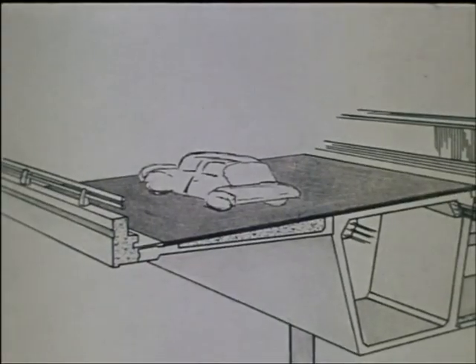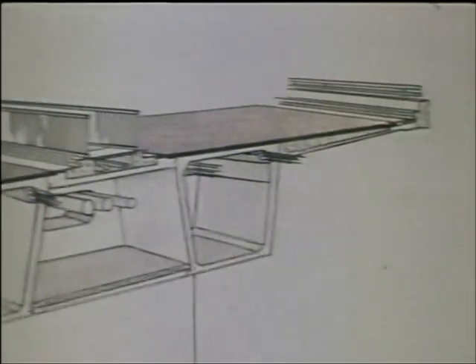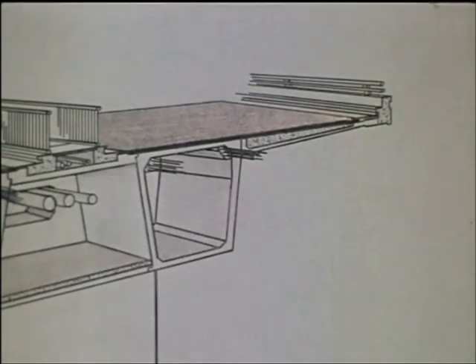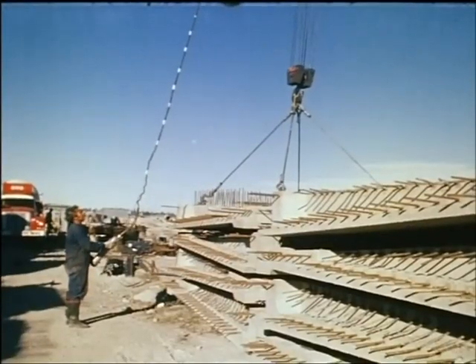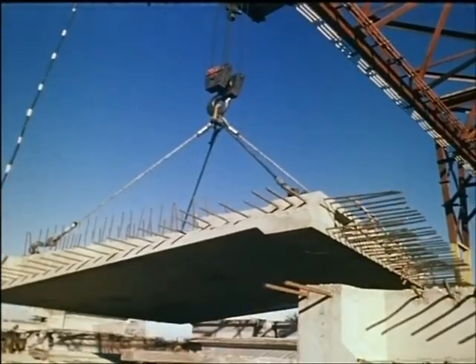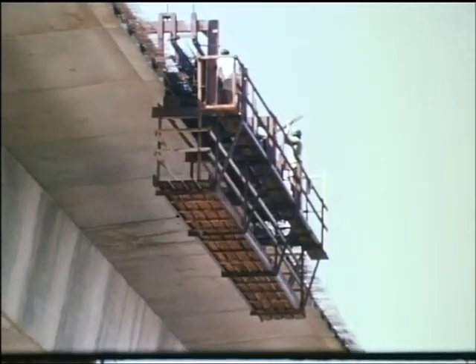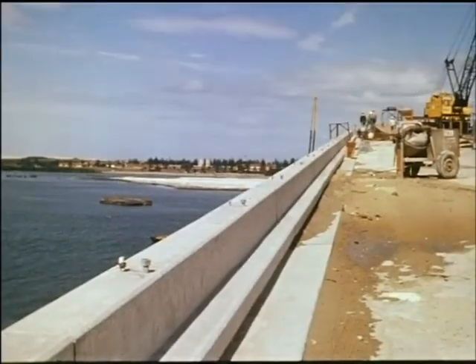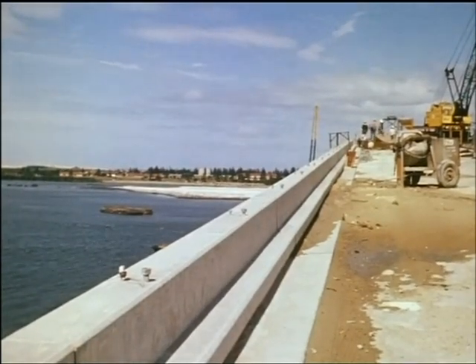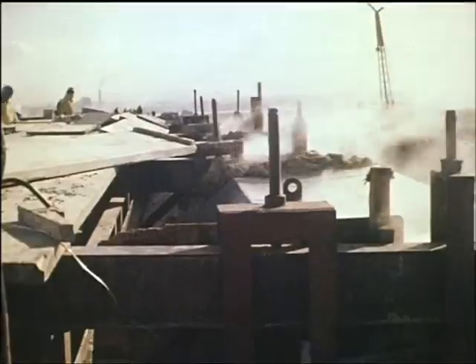To complete the deck on the main spans, precast cantilever slabs were attached to the spine beam. The cantilever slabs were held in position by falsework beams until attached to the spine beam by stressed high tensile bars. On the extremities of the cantilever slabs, heavy concrete crash barriers were provided. The concrete was steam cured to speed up the work.